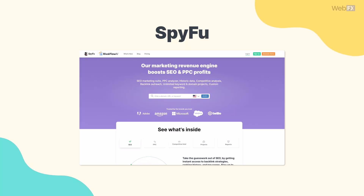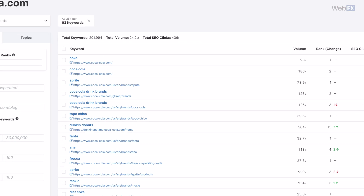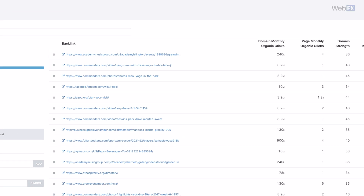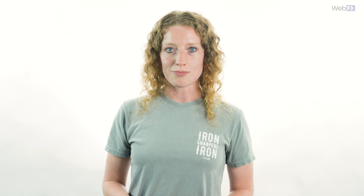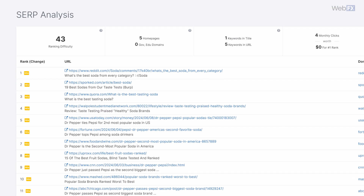First on our list of competitor spy tools is SpyFu. SpyFu is probably the best all-around competitor analysis tool because it can do a ton of different things. It can help you see which keywords your competitors are targeting, where they get backlinks from, what their paid advertising strategies are, and more. Plus, it's not limited to analyzing your competitors — it can also help you with your own keyword and backlink research.